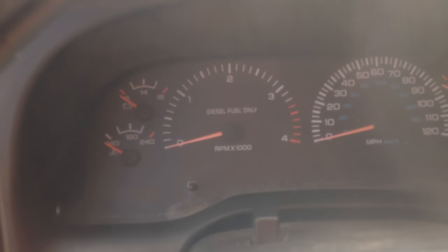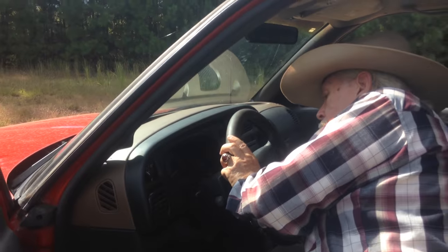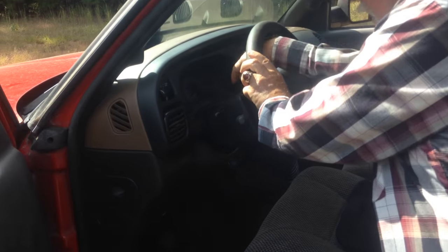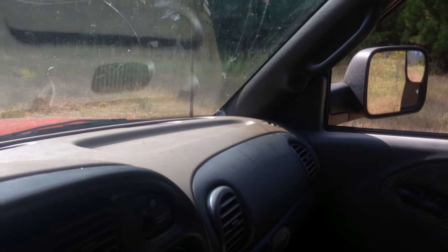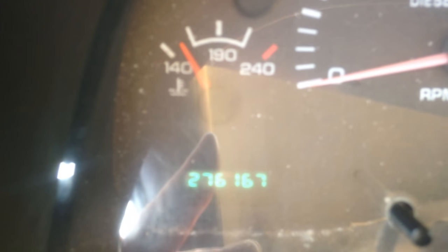Let me turn it on — you see the mileage? Now with this Cummins diesel, the mileage — don't let it scare you. It's got 276,000. Nice radio. And it's got 24,000 Cummins.